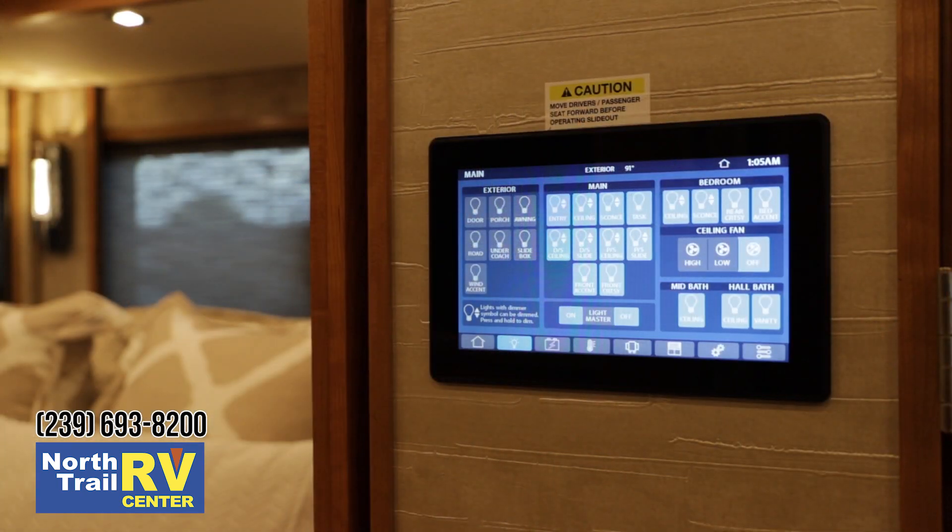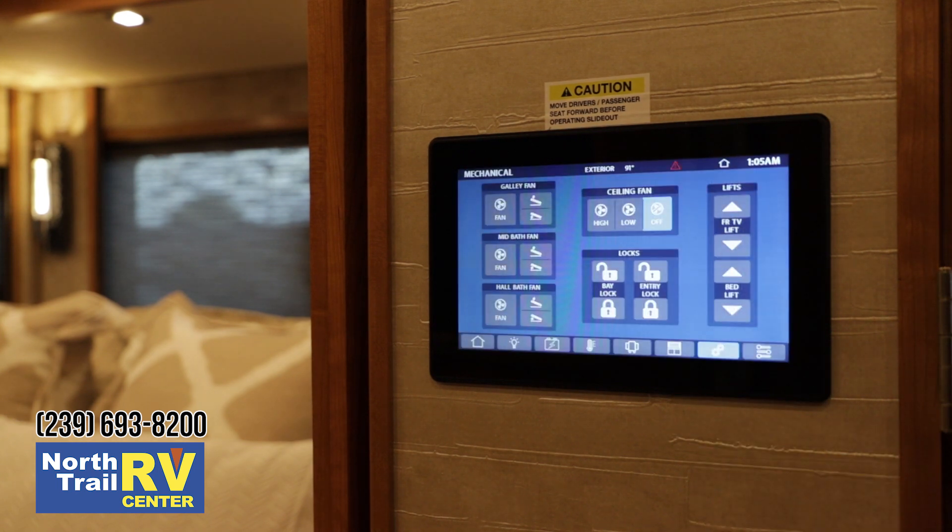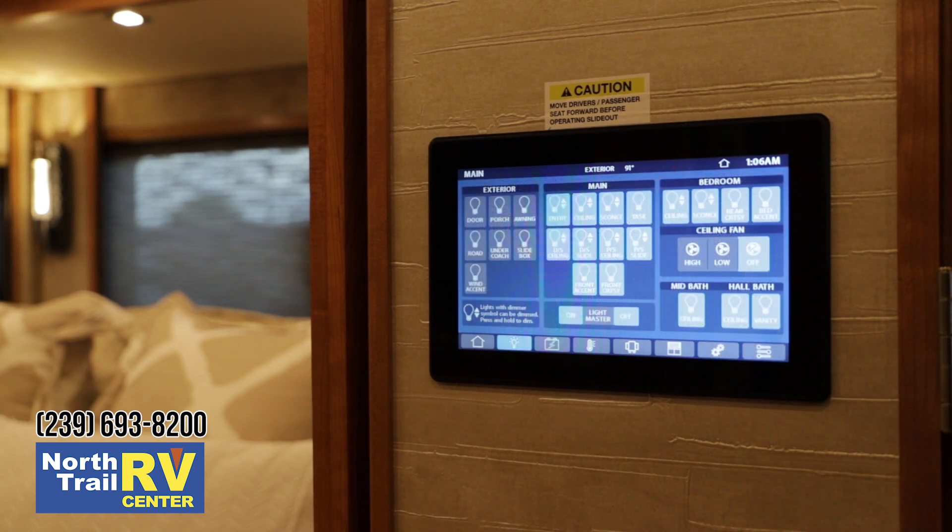Another large improvement over previous model years is the spider network, which Tiffin has been an innovator with and is famous for. You've gotten away from the button-style keypads here in the bedroom. I can control my bed lift from either side of the bed, my generator start, all my lighting throughout the entire coach, and my ceiling fan. The multitude of functions is something that other competitors look at and wonder how Tiffin does it.